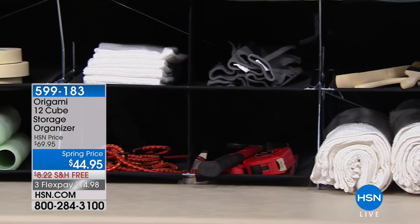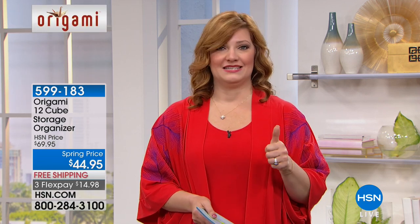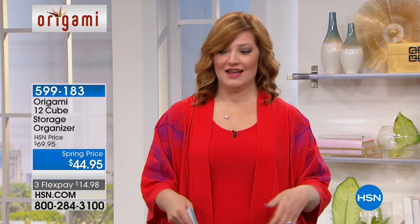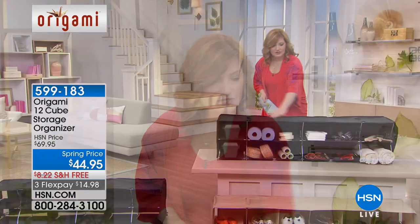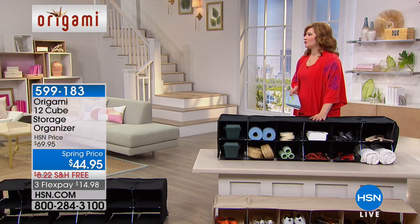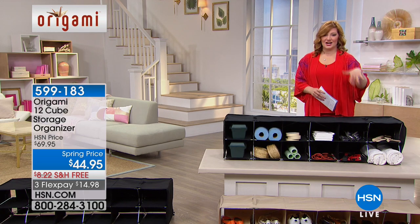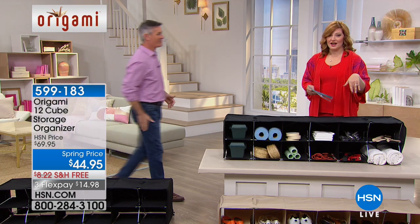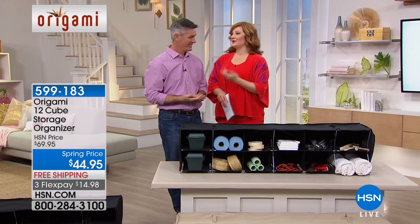Origami is our number one top-selling brand when it comes to home organization. The number one rule is it has to be easy to put together — it pops open and closes in seconds. You're going to have all these little cubbies, which almost takes me back to school where you had your own cubby and everything went inside. It's on sale for spring at $44.95. And this man to my right is Peter Kulcolin.